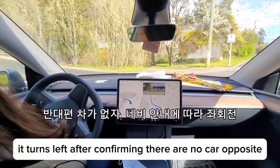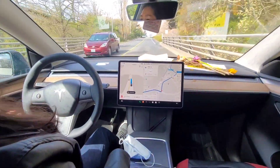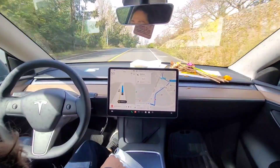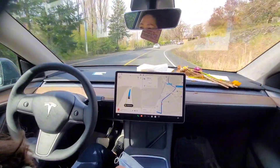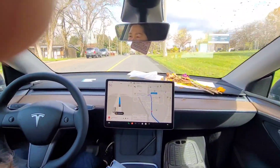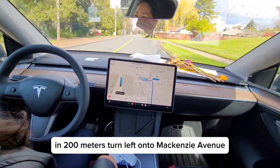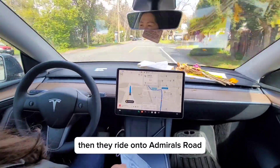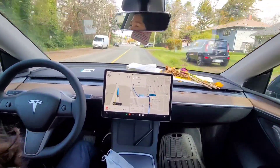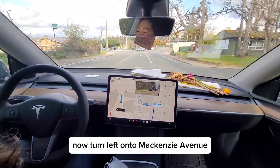It turns left after confirming there are no cars. It turns left onto McKenzie Avenue, then by right onto Admirals Road. Now turn left onto McKenzie Avenue.